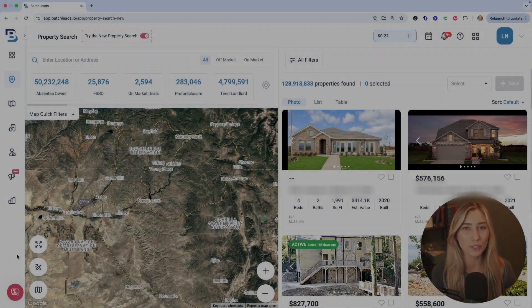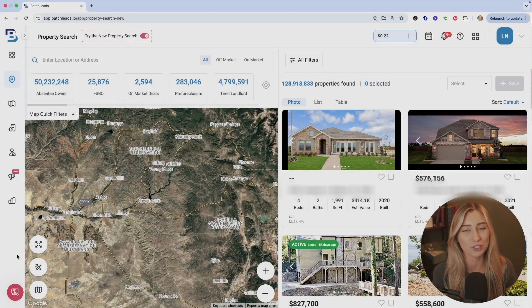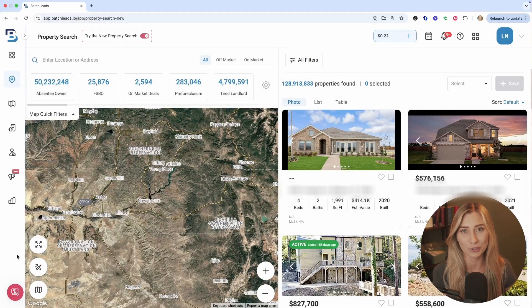Hey guys, welcome back to the channel. We're jumping right into today's topic, which is using AI features to help you find better deals quicker, and we're using Batch Leads.